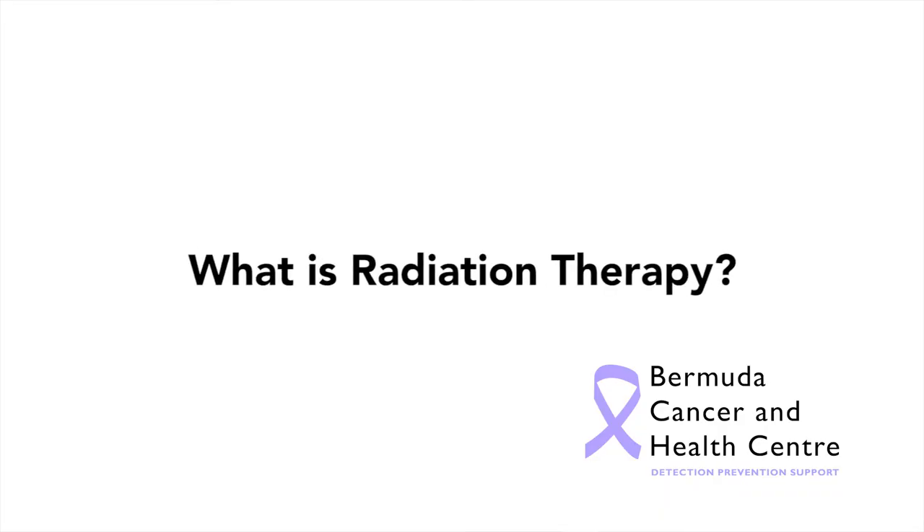Radiation therapy is an anti-cancer treatment. It works by a machine producing a beam of photons that kills cancer cells. It's a very targeted beam that goes right into the center of the cancer and kills all the cancer cells that it can.